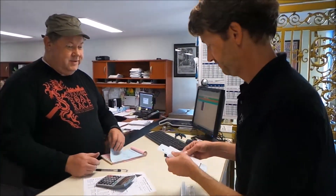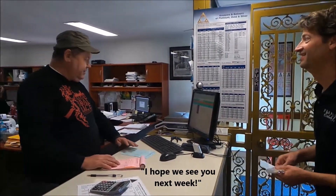Appreciate it as always. Thank you so much, have a great weekend. All righty, we'll see you all next week. Okay, sounds good.